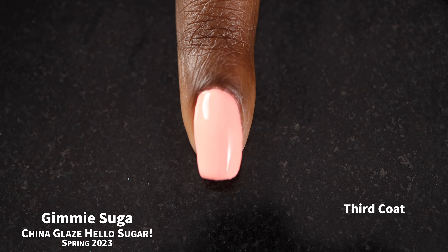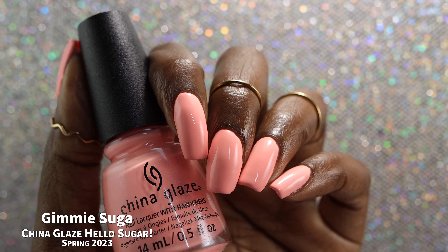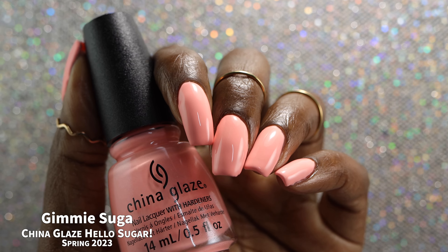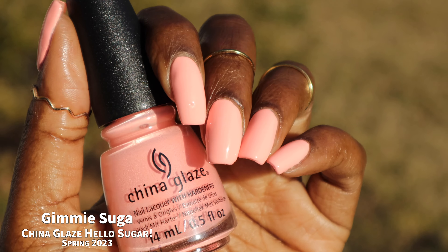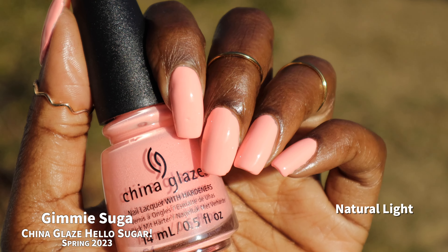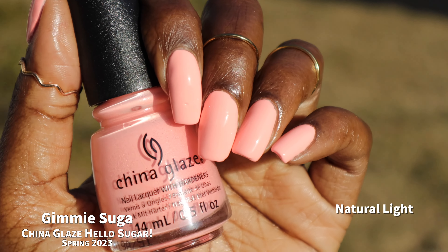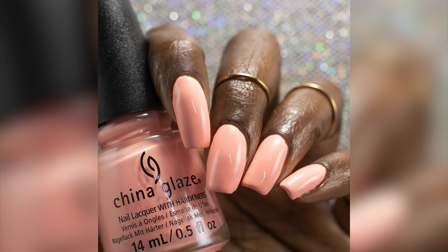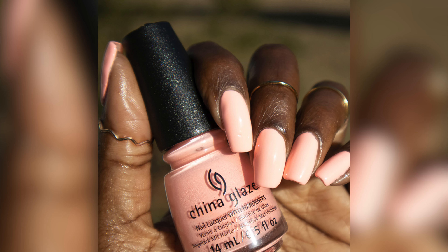I love how bright this color is. It does appear to have some neon pigment in it, as it does glow under black light. I swatched this one in three coats plus glossy top coat. It is going to be a two to three coater depending on application and personal preference, but you will want top coat for a nice glossy finish.